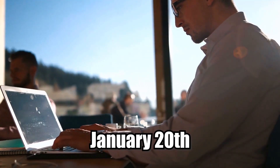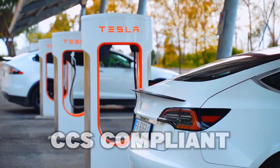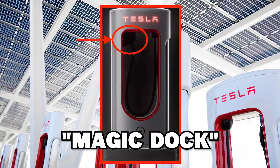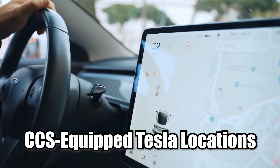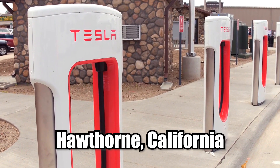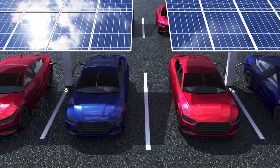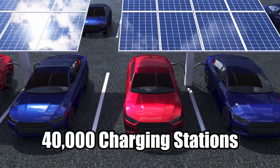On January 20th, a new design of Tesla supercharging stations that appeared to be CCS-compliant was leaked on Tesla's mobile app. The so-called Magic Dock design appeared, as did a filter allowing drivers to search for CCS-equipped Tesla locations, and the location of the first of these stations in Hawthorne, California. The image shows a larger charger head, presumably CCS-compatible, allowing vehicles other than Tesla's to use the EV giant's more than 40,000 charging stations.